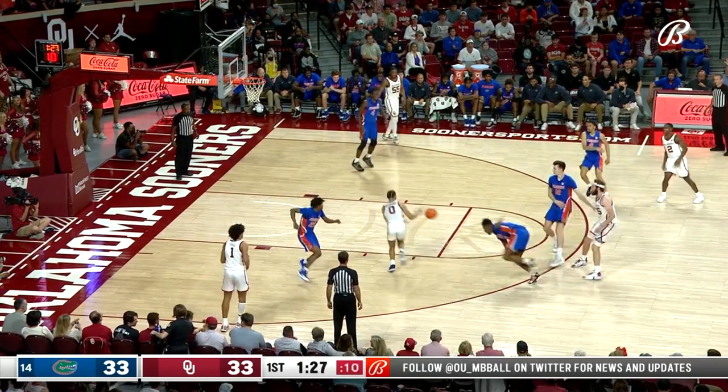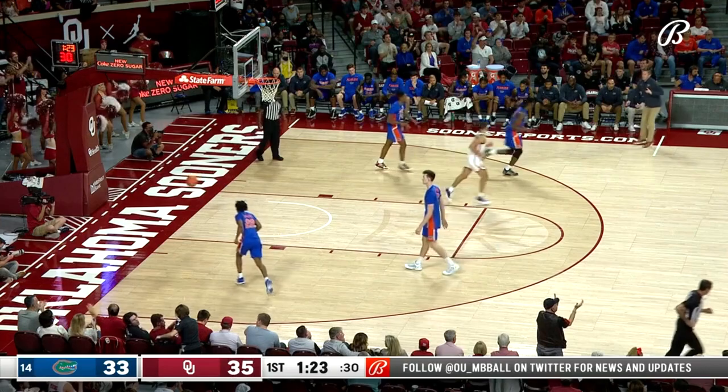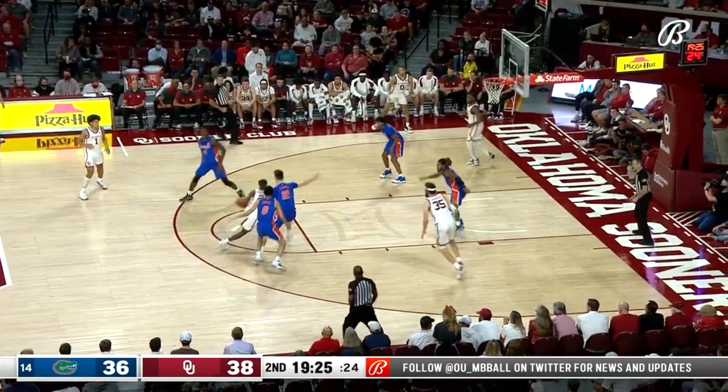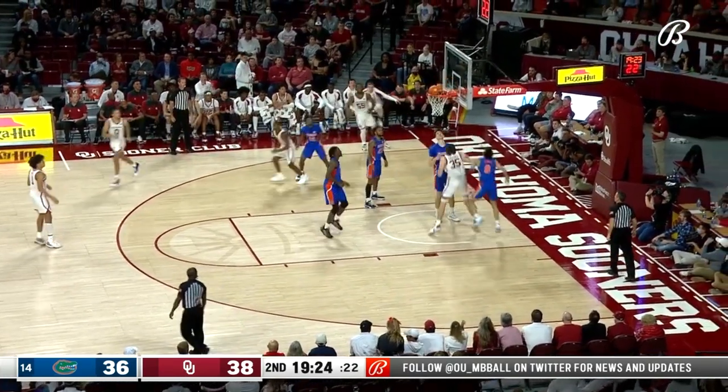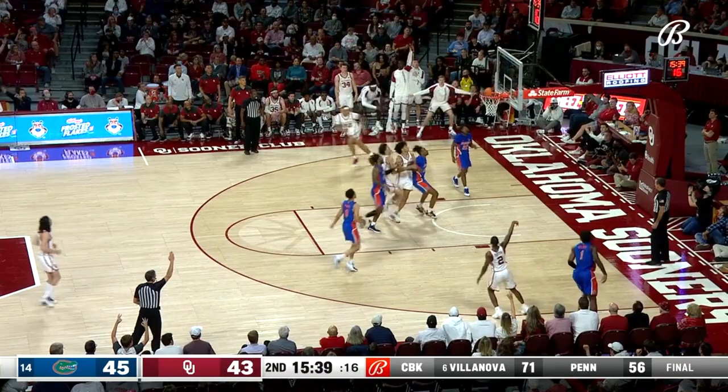At 30 left in the half, only 10 to shoot. Backdoor cut — Goldwire from Tanner Groves. Omoja Gibson finds Groves and he lays it in. Cortez, a kick-out — Gibson's three is good, and Oklahoma's back on top.